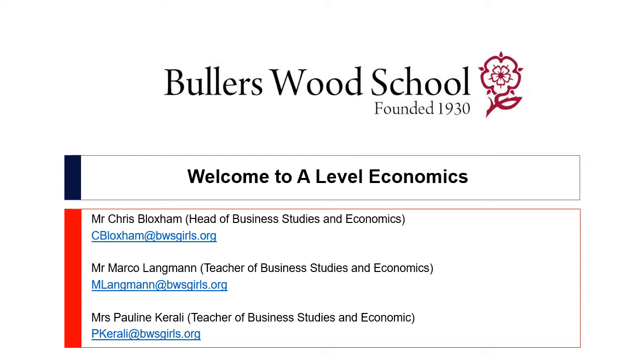Hello and welcome to A Level Economics at Butlersworth School. I'm so sorry we can't do this face-to-face but we really look forward to welcoming you here in September. My name is Mr Bloxham, I'm the Head of Business Studies and Economics. My colleagues are Mr Langman and Mrs Crowley. Mr Langman is our economics expert and he is the one who's going to be leading you from September. He has a wealth of experience in industry as an economics reporter for Bloomberg, as well as now proving himself as an excellent teacher. You are in great hands with Mr Langman. Let me introduce you to the course and we'll have a look at what the course entails, perhaps what sort of lessons look like and get a feel for economics.